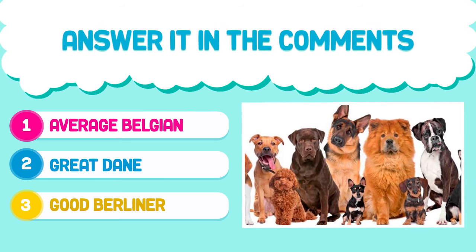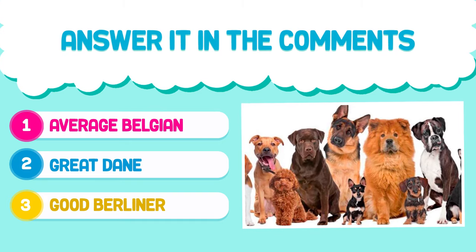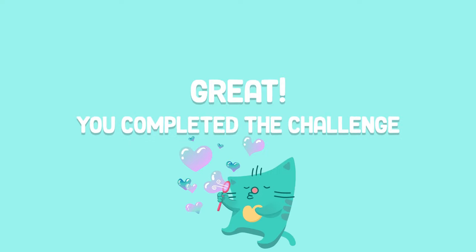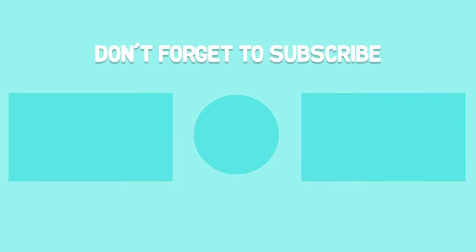Answer in the comments. Great! You completed the challenge! Don't forget to subscribe! Bye! See you next time!